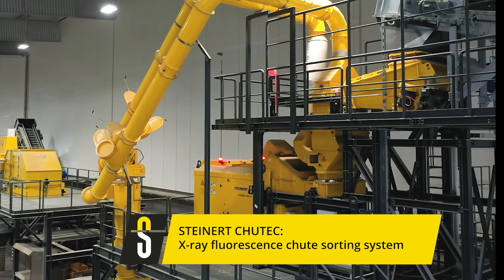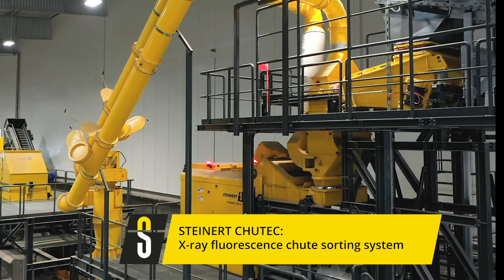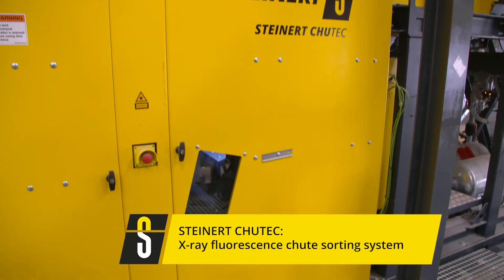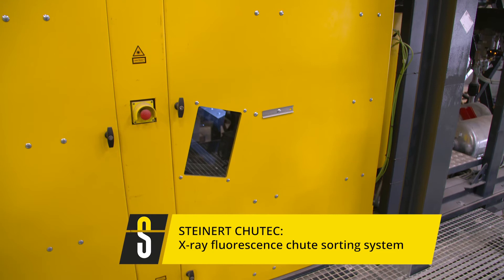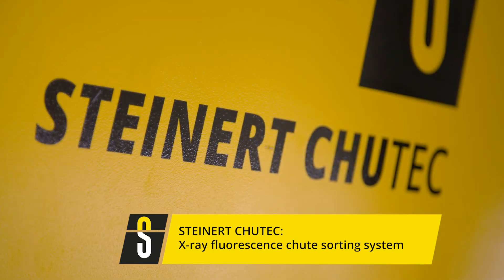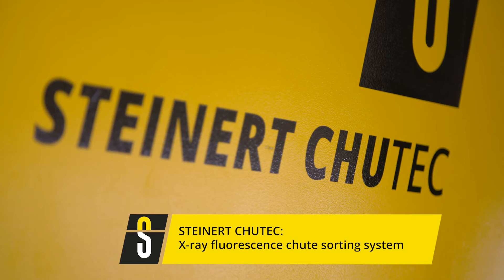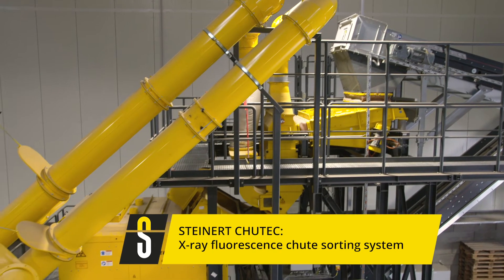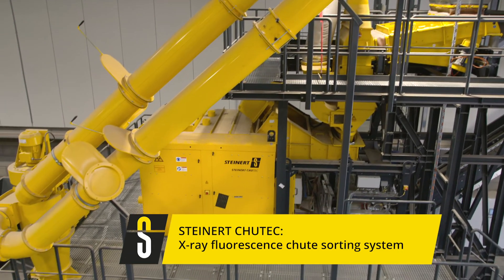Especially in the particle size range below 20 mm, the Chutec has a strong advantage due to the detection in flight and an advanced sensor resolution. The development of this system is a significant extension to our X-ray fluorescence portfolio. The addition of this processing line in the test center is most valuable in finding the most suitable solutions.